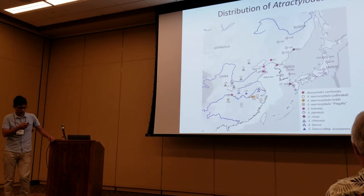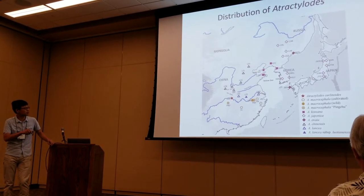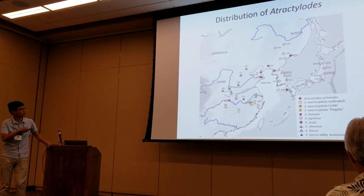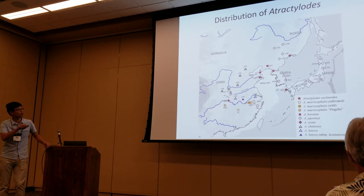Here it shows the distribution of this genus. There are three species in South China, one in North China, one in the Korean Peninsula, and one in the Northeast area.